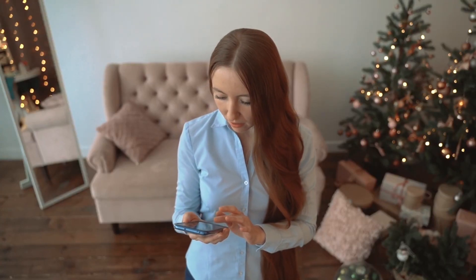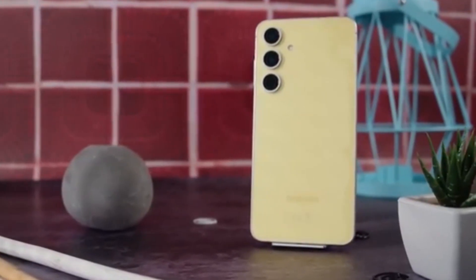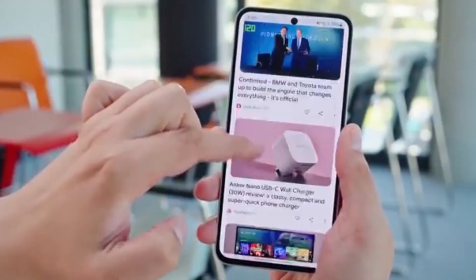Samsung Galaxy M15 users, your wait for Android 16 is almost over, and there's a surprise twist. Samsung has secretly kick-started internal testing of Android 16-based One UI 8 for the Galaxy M15 — a move no one expected this early.